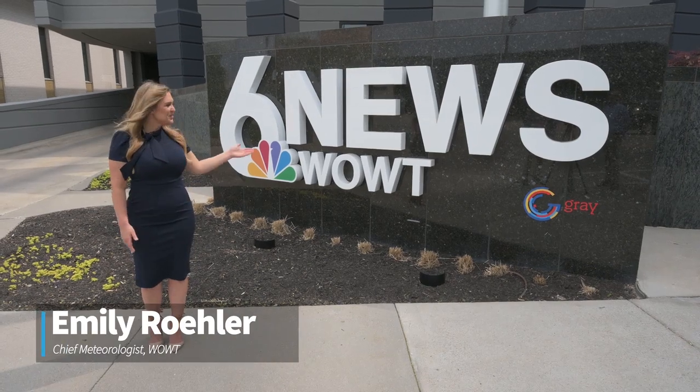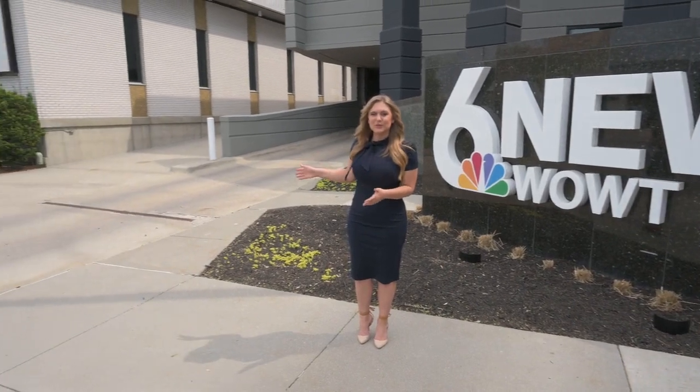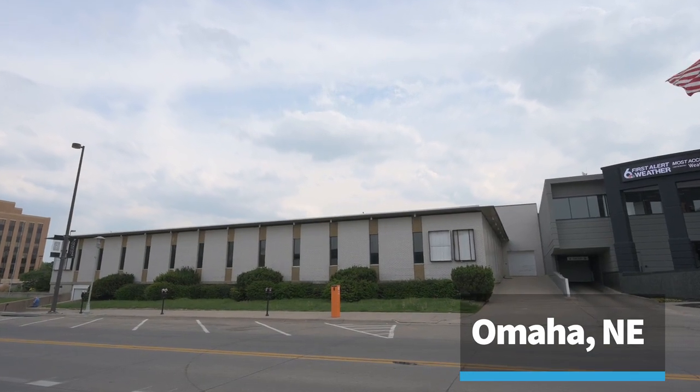As the sign says, this is the new home of Six News W-O-W-T. If you look over my shoulder, you can glimpse our old studios right next door. That building is slated to be demolished.